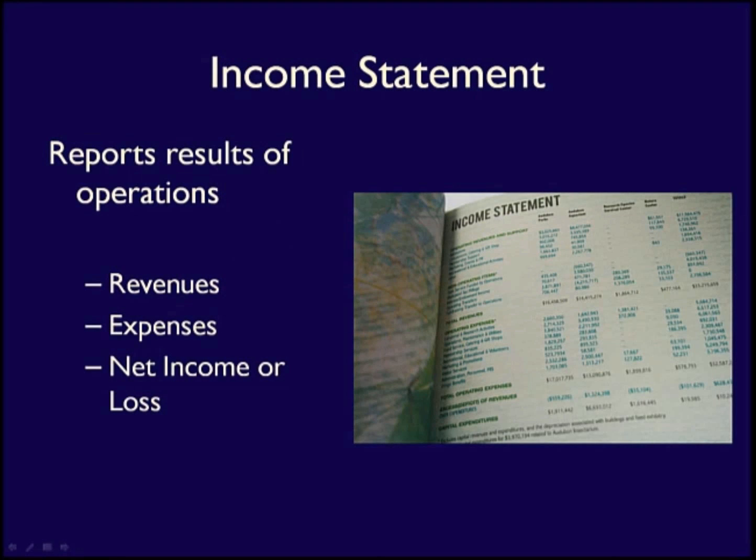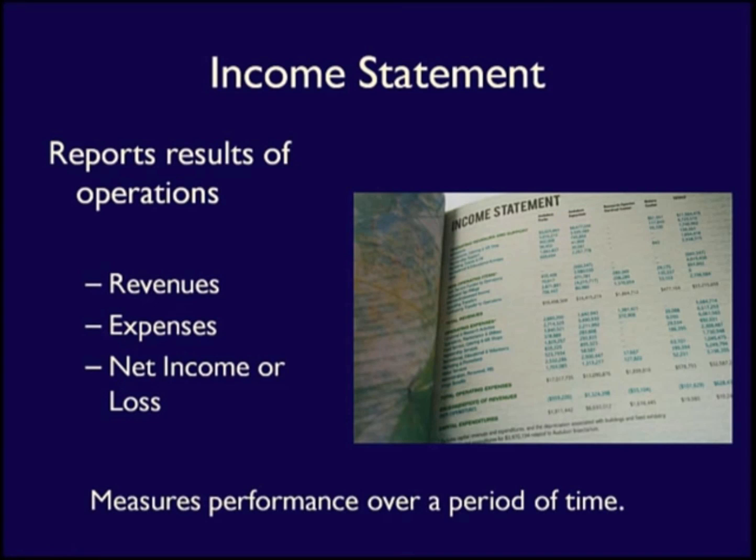An income statement reports the results of a business's day-to-day operations — the revenues less the expenses incurred to generate that revenue — to obtain a profit figure called net income. The income statement measures the business's performance within a period of time: either annually, quarterly, or monthly.